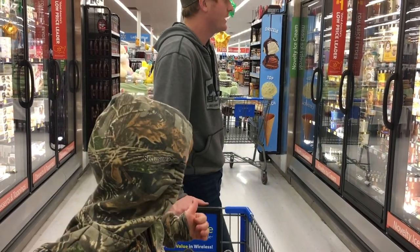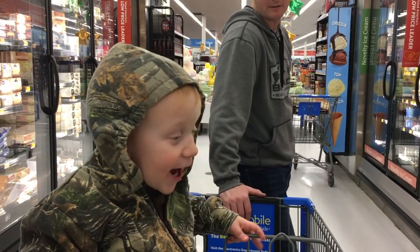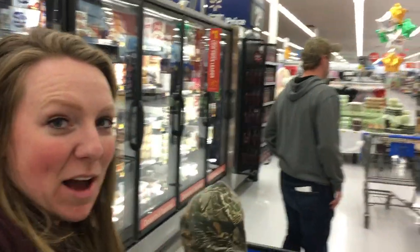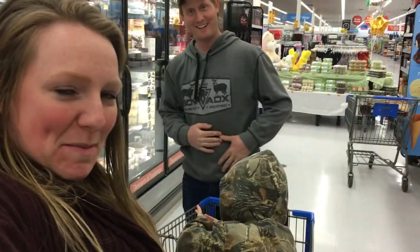Hey Toby, what did we get? Popcorn? No — we just got done with the outdoor night and it was wonderful. Now it's time for this baby to have some ice cream and pie.